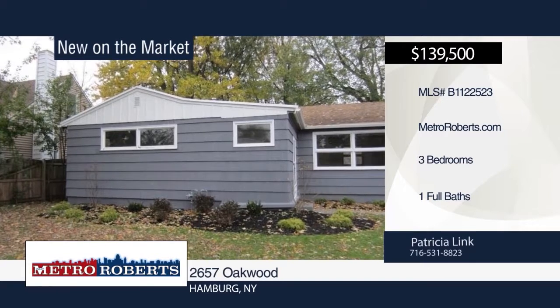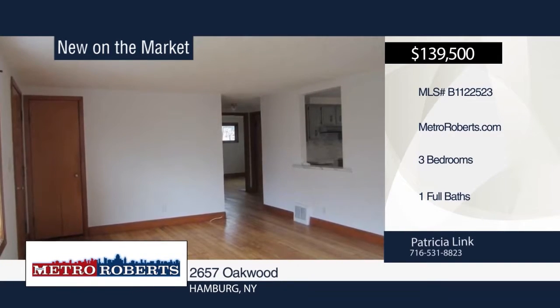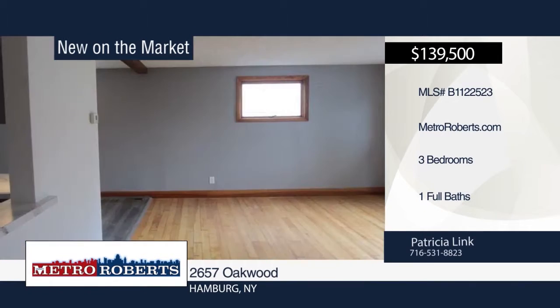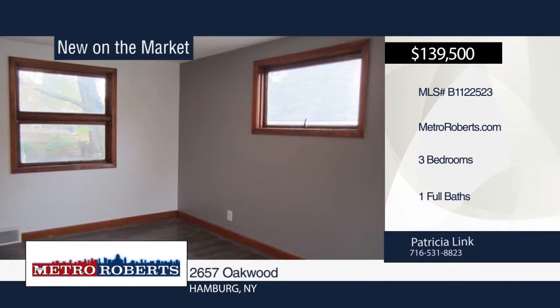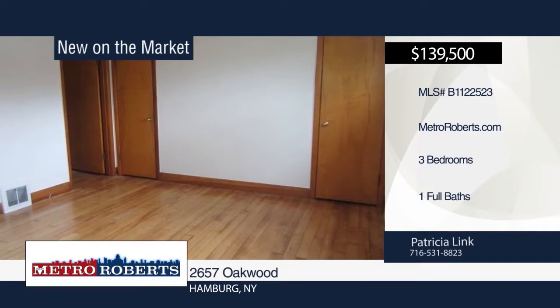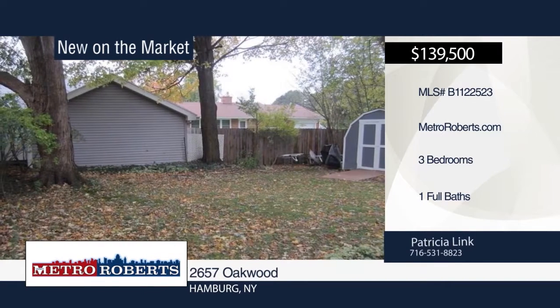Location, location, location. This three-bedroom ranch with a gorgeous deck and full basement has close access to the beach. There are many updates throughout including wonderfully refinished hardwood floors, glass block windows, electric service, a remodeled bathroom, and an updated kitchen. It's also freshly painted throughout. Move right in before the end of the summer when you call Patricia Link.